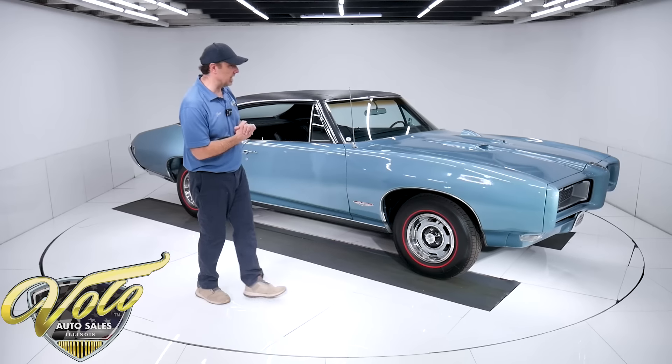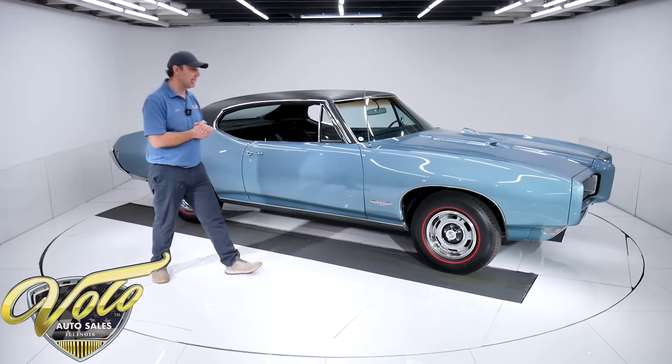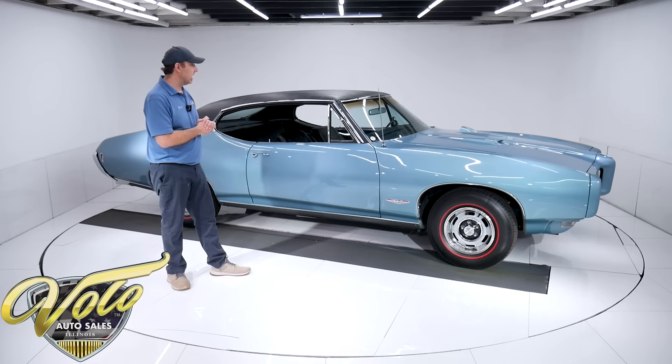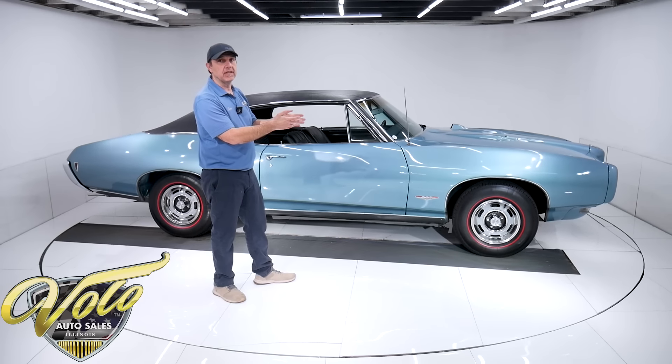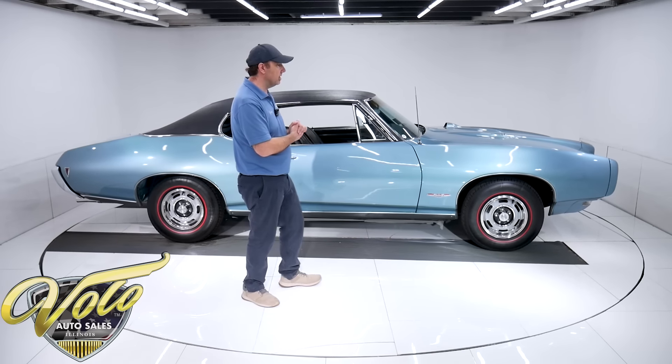It's a 1968 Pontiac GTO. And again, four-speed with air. You find automatics with air, but four-speed with air — it's a pretty big deal.